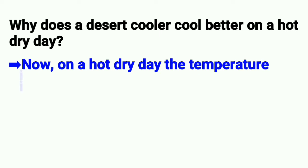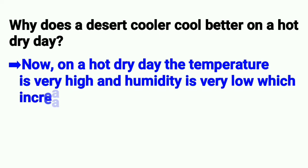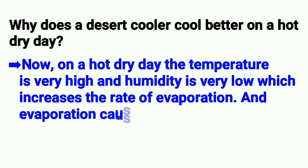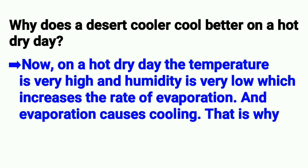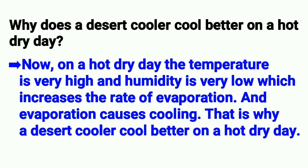On a hot dry day, the temperature is very high and humidity is very low, which increases the rate of evaporation, and evaporation causes cooling. That is why a desert cooler cools better on a hot dry day.